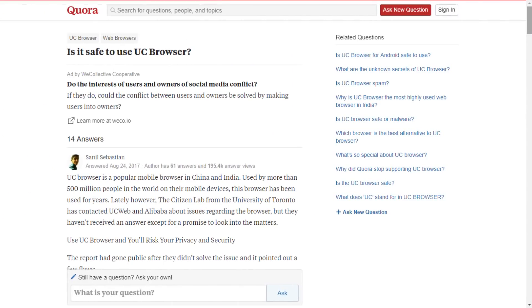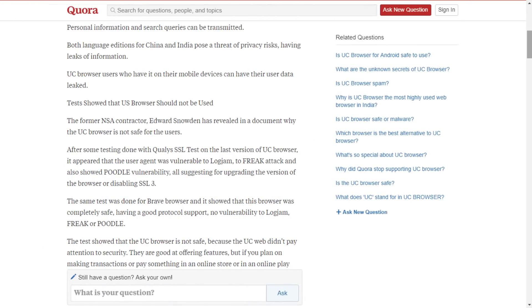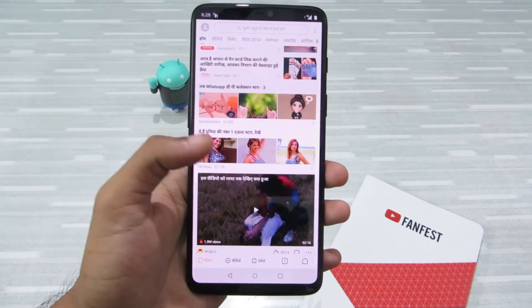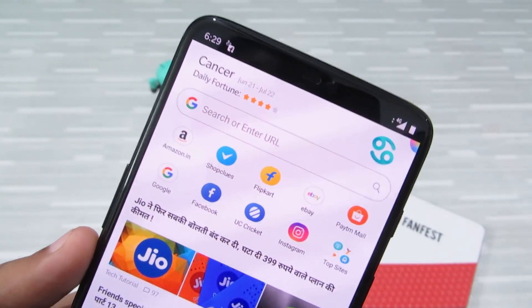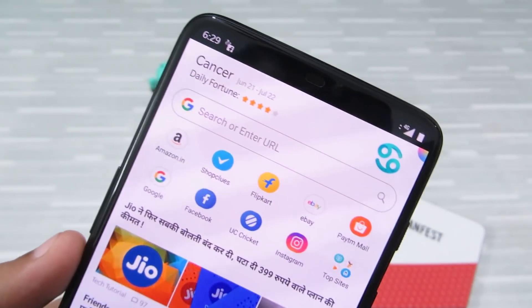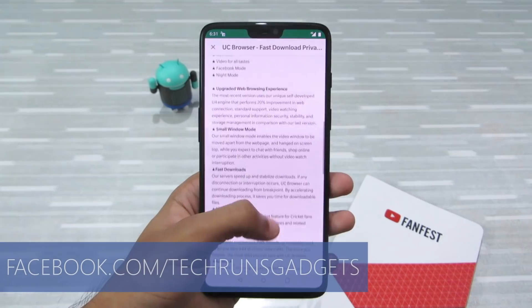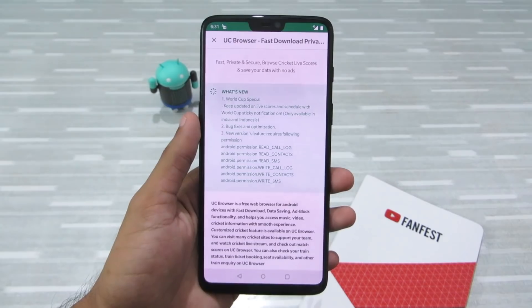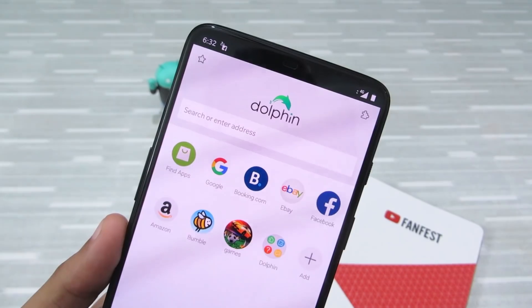It is fast because it compresses your data when you visit websites, but previously it has been accused of leaking data to third-party analytics companies. It even sends your device's personal information like IMEI number, IMSI number, and other Android-related information to Alibaba's analytics tool. The most frightening part is that it sends your device's location up to the street name to Chinese servers. It also shows you spam notifications, and all the data it sends to third-party Chinese servers is unencrypted, so the data can be hacked and you could be at risk. Please uninstall this browser right now.